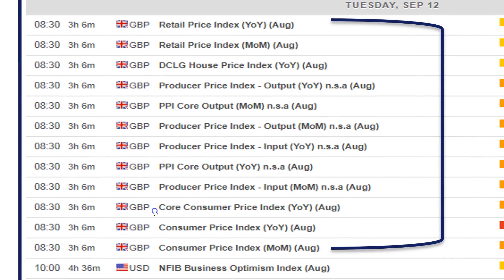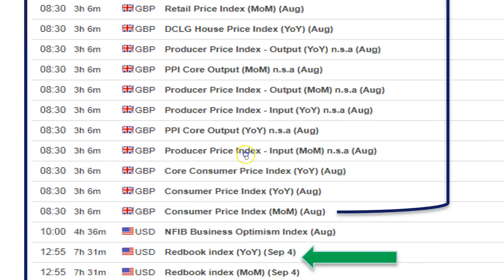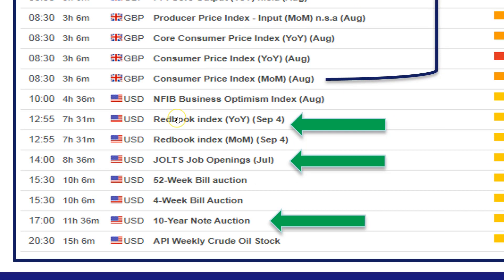At 8:30 we have an absolute raft of price and inflation data out of the UK: retail price index, producer price index data, core consumer price index data — a whole host of inflation figures. Then we move into the afternoon session for a series of US data points: the Redbook Index for September year-on-year and month-on-month, and the JOLTS job openings data for July later at 1400 GMT. Then a series of bill and bond auctions throughout the afternoon — the 52-week and 4-week bill auctions at 15:30, and probably the most important, the 10-year note auction in the States at 1700.